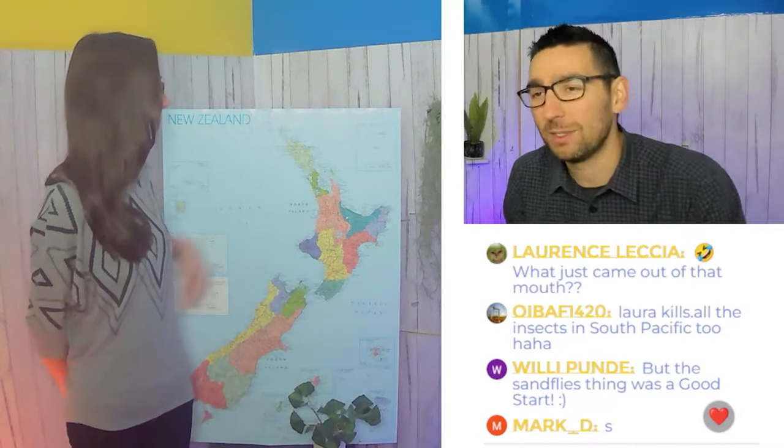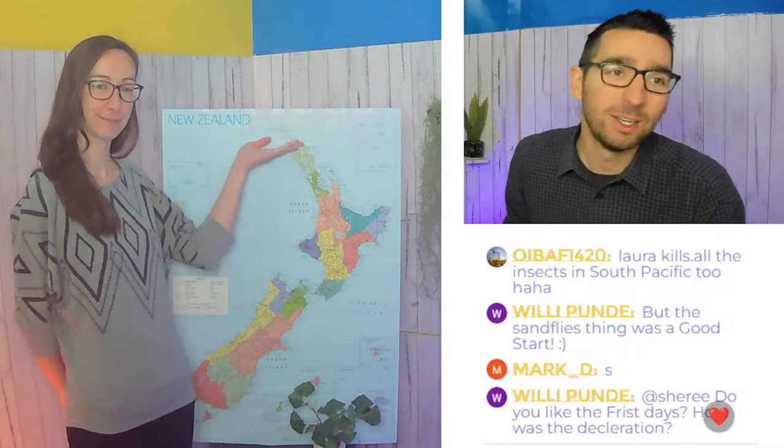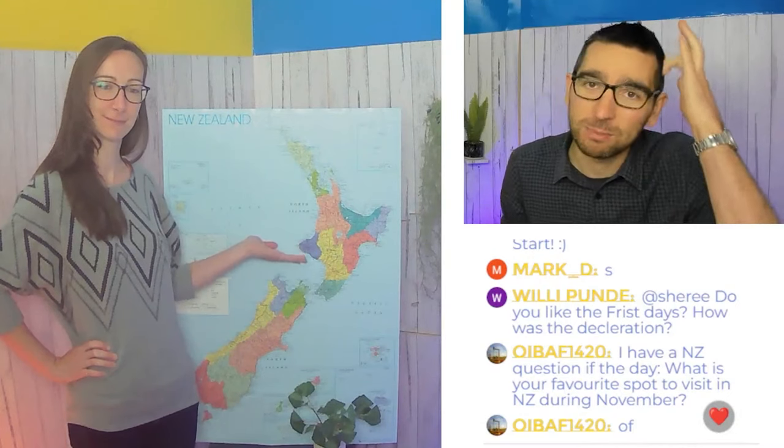In northern New Zealand - Northland, Auckland and Tauranga - you can expect about 16 degrees Celsius, which is 60 degrees Fahrenheit. In central North Island - Hamilton, Taupo and Rotorua - you can expect about 14 degrees Celsius on average during the day, which is about 57 degrees Fahrenheit. In southwest North Island - New Plymouth, Palmerston North and Wellington - you can expect about 14 degrees Celsius, which is about 57 degrees Fahrenheit. In eastern North Island - Gisborne, Napier and even the Wairarapa wine region - you can expect 16 degrees Celsius, which is about 60 degrees Fahrenheit.